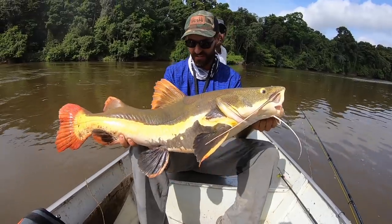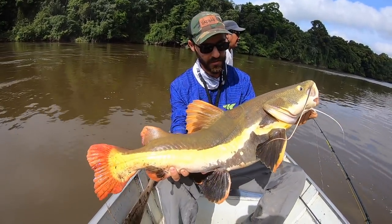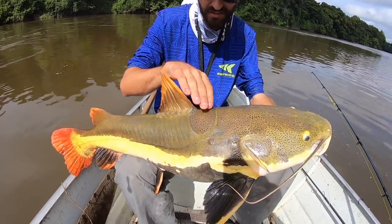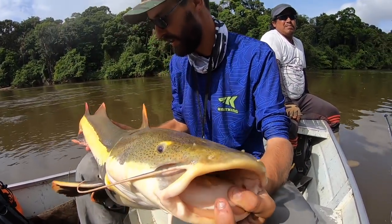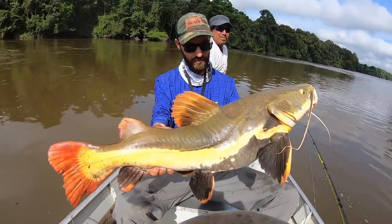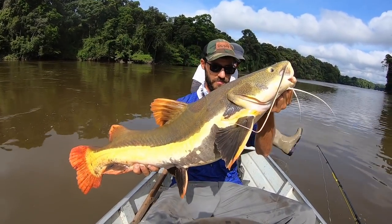All right guys, there is our first catfish from the Amazon — just a gorgeous red tail catfish. Look at the colors on this thing. An interesting thing is right up here, all the way back, you can kind of see this saddle — this is all bone, 100 percent. It's just a tank. This is a relatively small one; they get much bigger in here. But my first Amazon catfish — first somewhat serious Amazon catfish — release. Awesome fish.